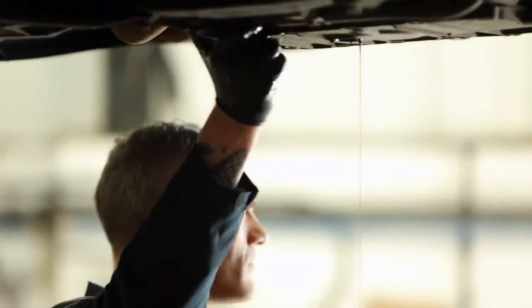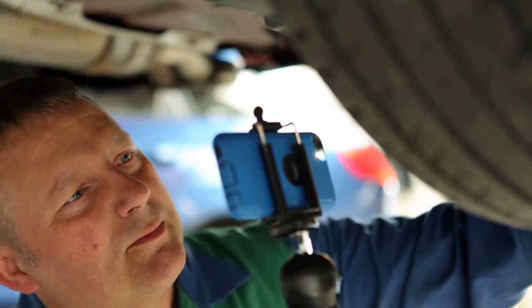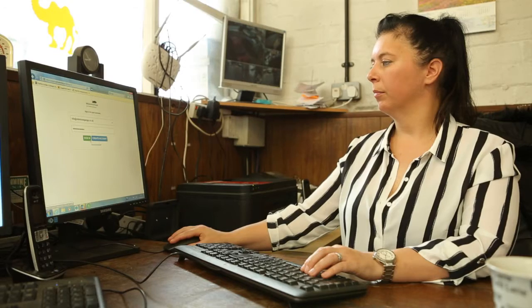We wanted to make it easier for the garages to have everything that they need to create personalised customer videos. You get an iPod, an iPod case, a grip, an app for the iPod, and access to our secure garages dashboard.